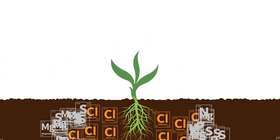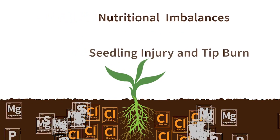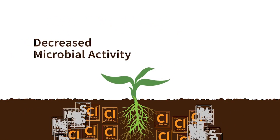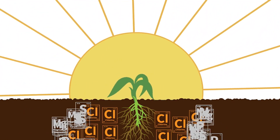This impact can result in poor germination, nutritional imbalances, seedling injury and tip burn, stunted root and shoot growth, and decreased microbial activity. And during times of drought, these issues become more pronounced.